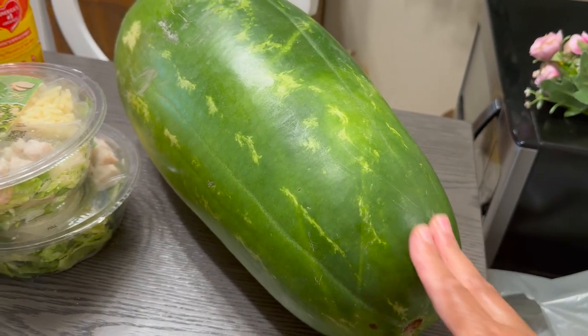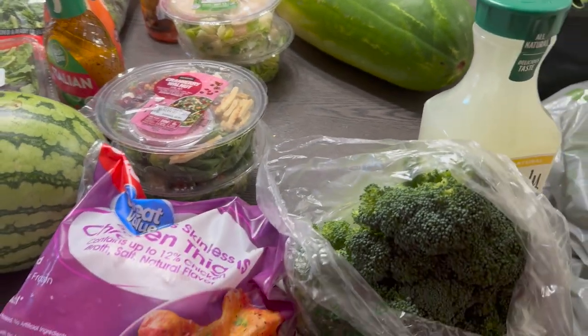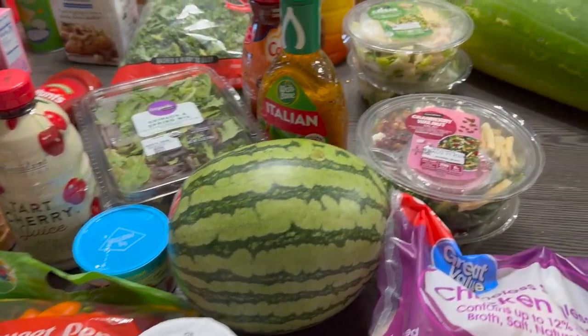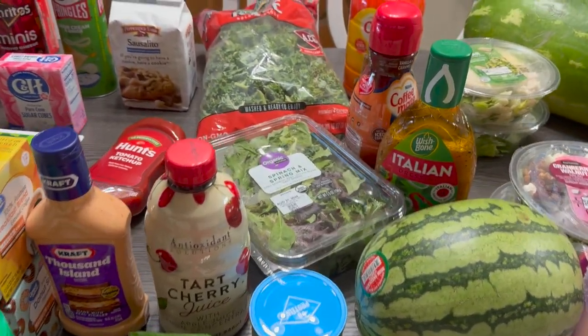So I'm gonna do it — let's see how many pounds I can drop! Okay guys, that's all that I have for this week's grocery haul, hope you guys like it.